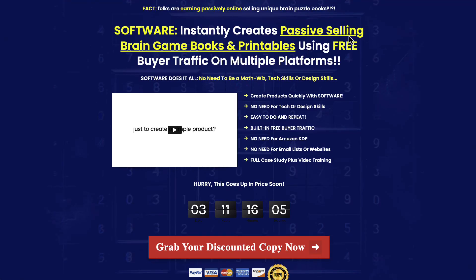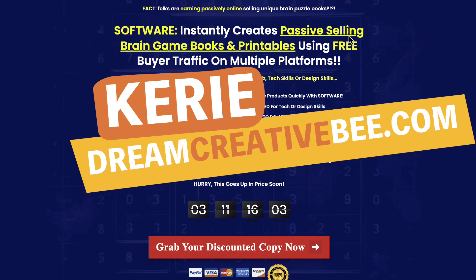Brain Games Books and Printables Review. Kerry here from Dream Creator Bee, and welcome to our channel.